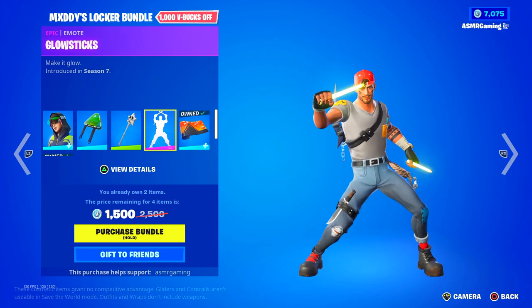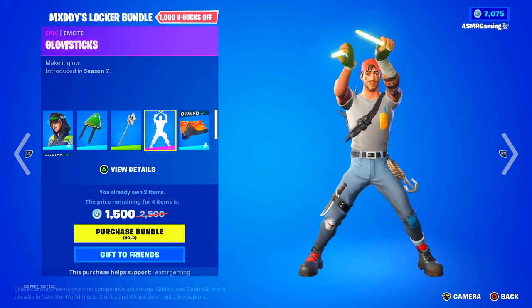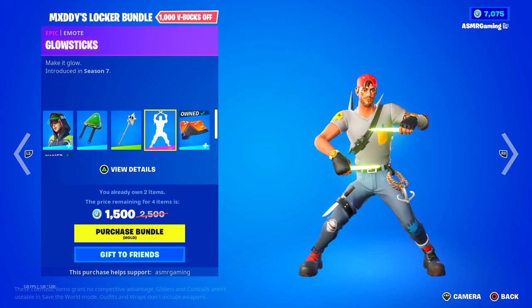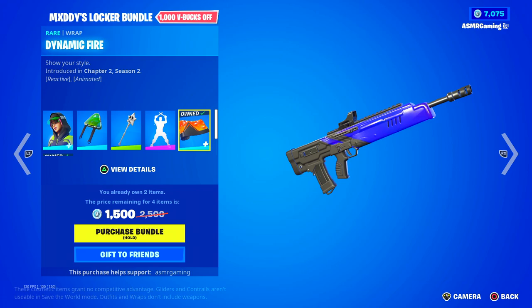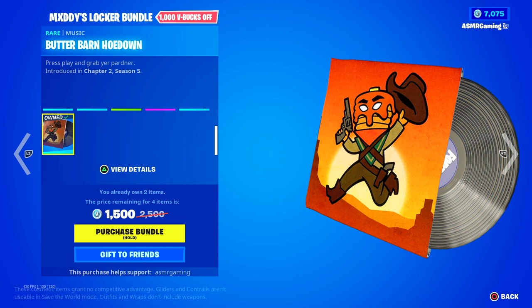Here we have the Glow Sticks emote — make it glow. I like the music with this emote; that's a nice one to include. We also got the Dynamic Fire Rap — show your style; it constantly changes color, as you can see.